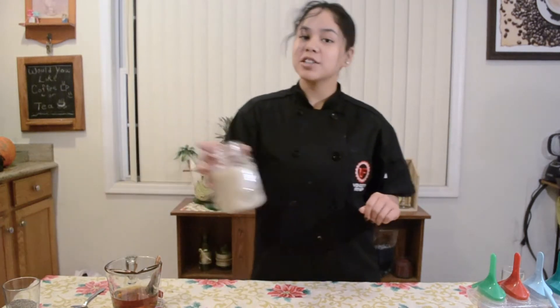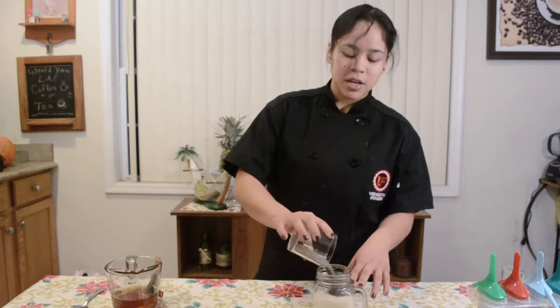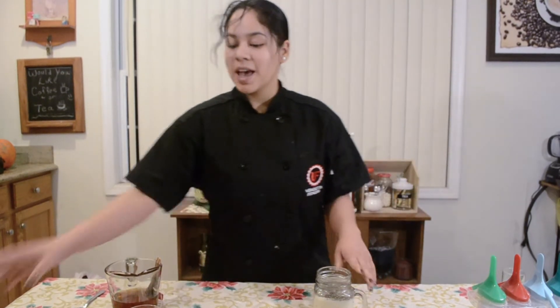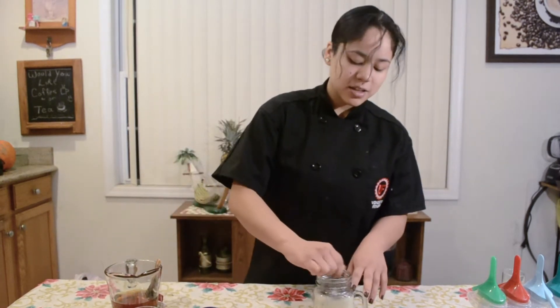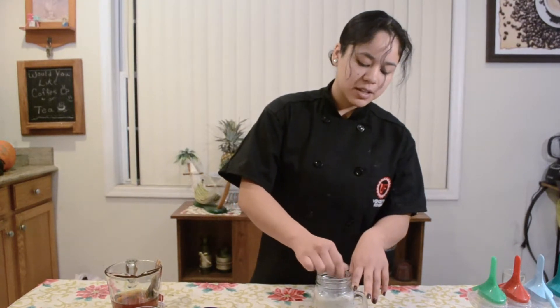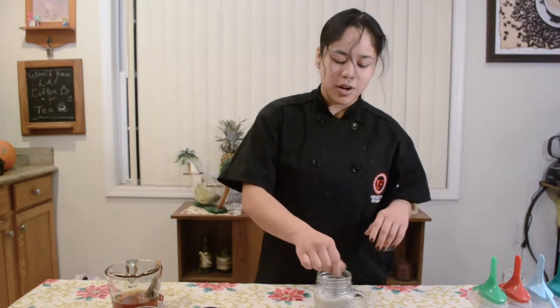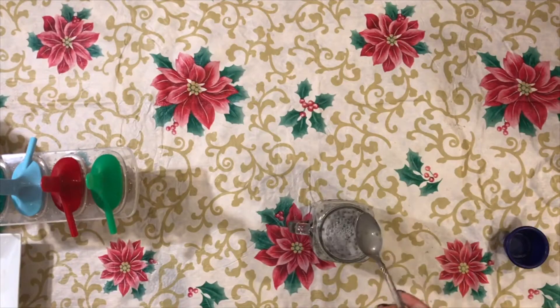Next we're going to move on to our chia seed pudding. You're going to grab a cup of unsweetened almond milk, chia seeds, and stevia. Stir that in until the chia seeds have been nicely dispersed all around the almond milk. What you want to do is wait a couple of hours, because the chia seeds will start to settle at the bottom. Go back in your fridge, stir them up again, and then let them sit overnight.